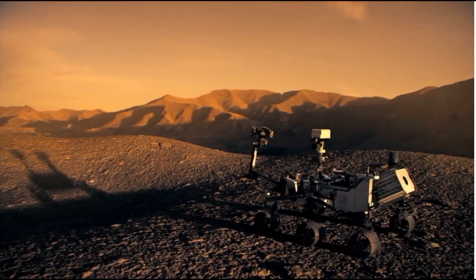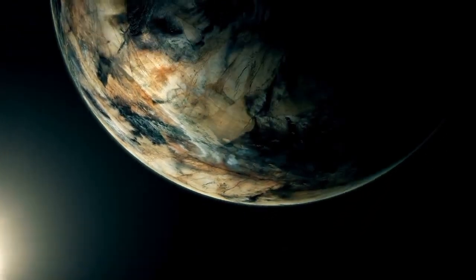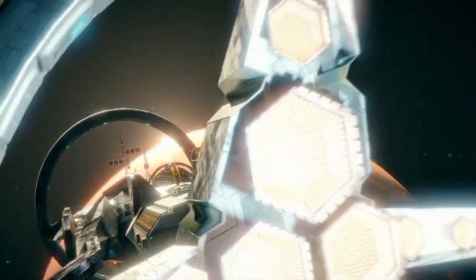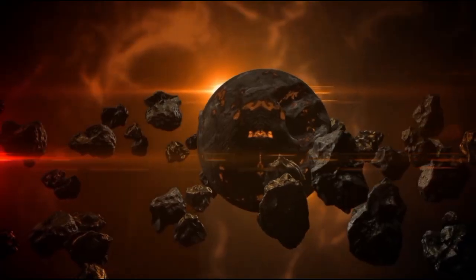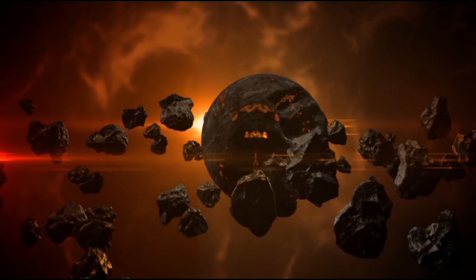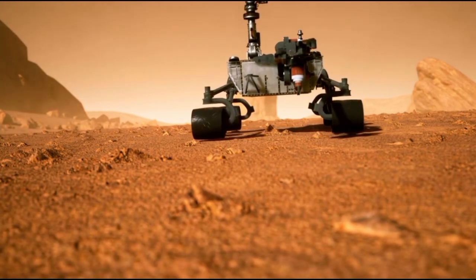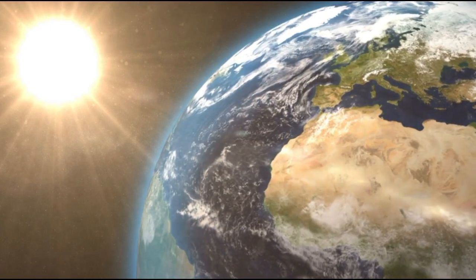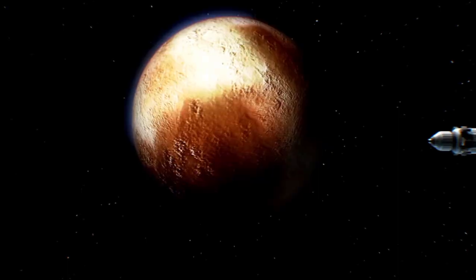Introduction to the surface of Proxima b. Imagine the James Webb Telescope has made the most clear historical picture of Proxima b, stumbling upon amazing knowledge about an exoplanet that might be habitable. It compels us, as we set out on a journey through space, to find out what's behind Proxima b — to determine whether it might be the next Earth. We ought to take off into the vastness of the universe, where a mysterious planet exists in the habitable zone of its star, Proxima Centauri.